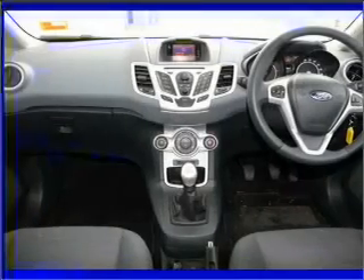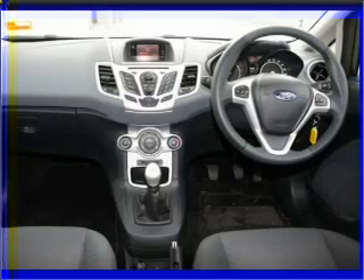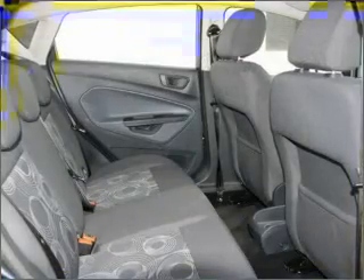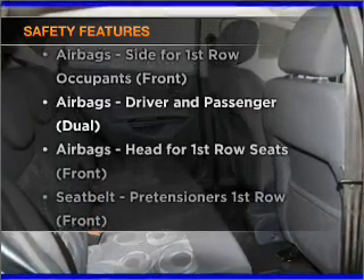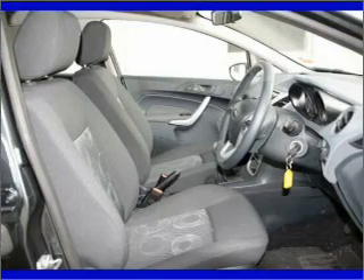Ride in style with the included premium wheels. The anti-lock braking system will help deliver you safely to your destination. And for your peace of mind, the following safety equipment is included. Find out all you need to know to purchase this vehicle today.